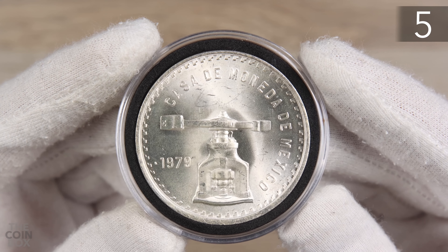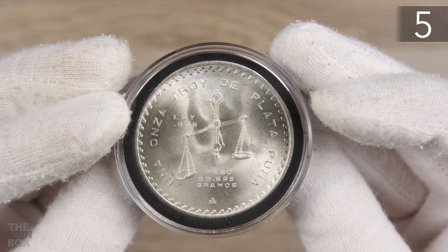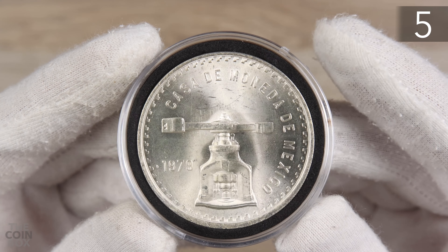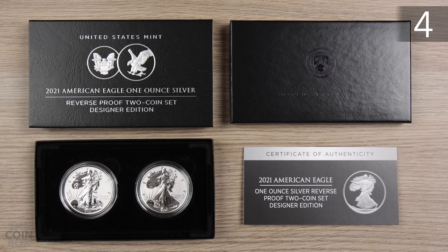At number 5 I have this 1979 coin with the dot before the date. After searching for this variety for a while, I was very happy to find it in such lovely condition. I'm pretty proud of this one, and that's why it's at number 5.